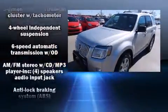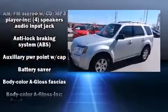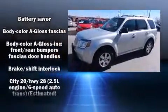Top features include front bucket seats, one-touch window functionality, variably intermittent wipers, front fog lights, and remote keyless entry.